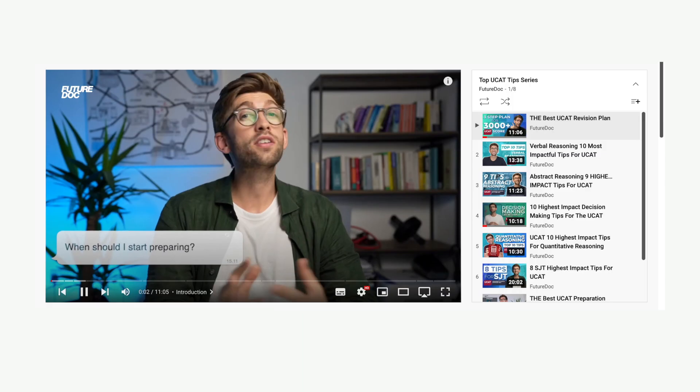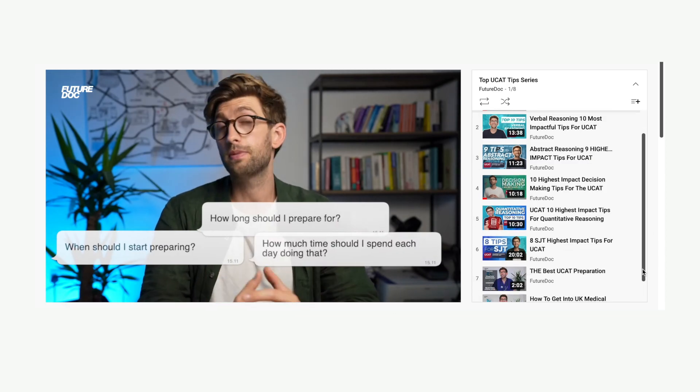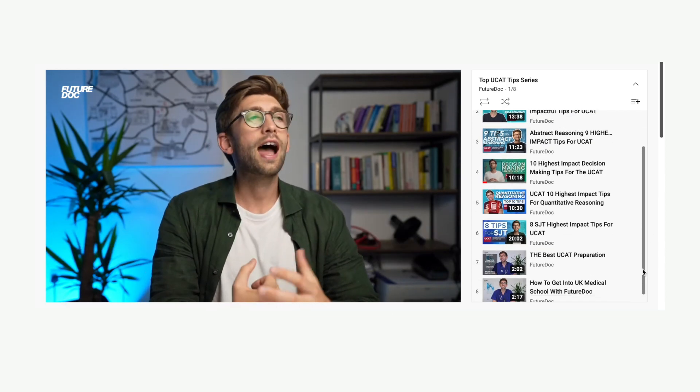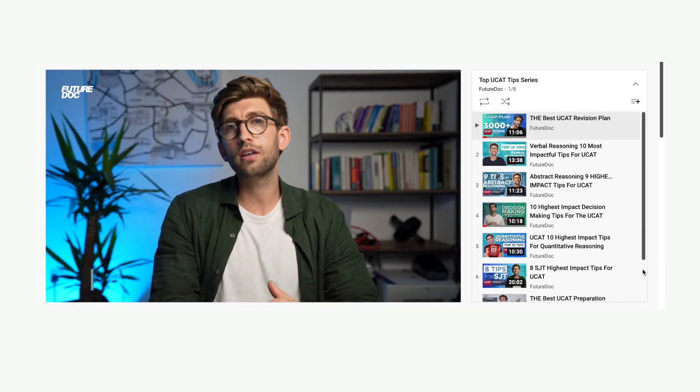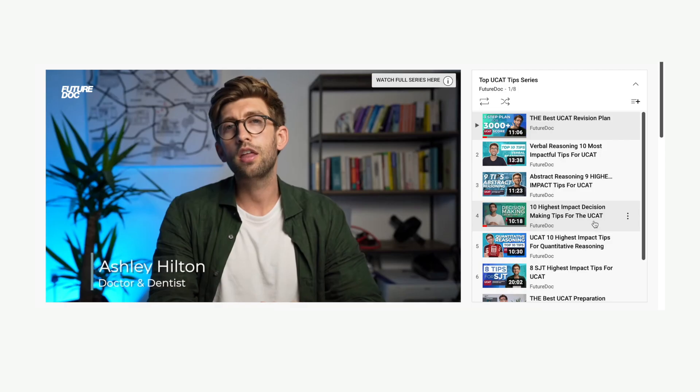All the videos on this channel are done by me, so you can rest assured that all the information in them is reliable and not just done by a random medical student. So you might be wondering where to start to get the most out of the videos on the FutureDoc channel. Depending on where you are in the application process, we have videos and playlists specific to each stage of the application.